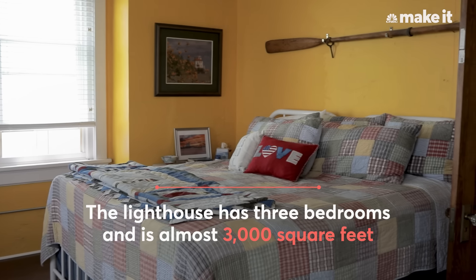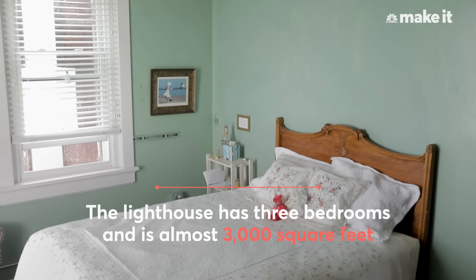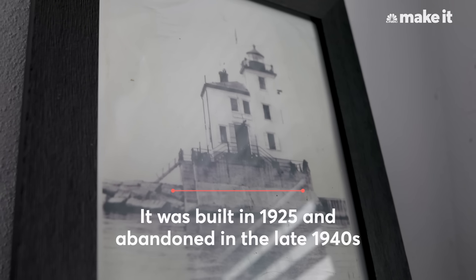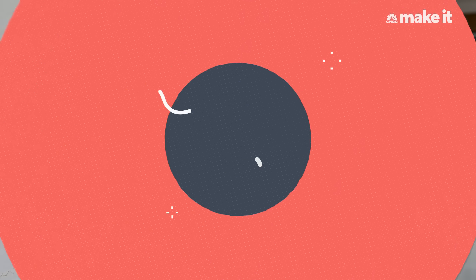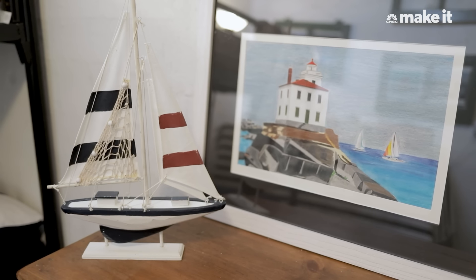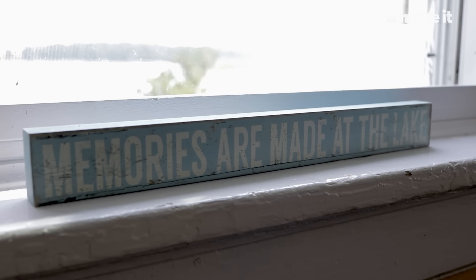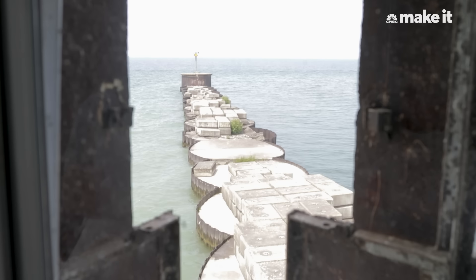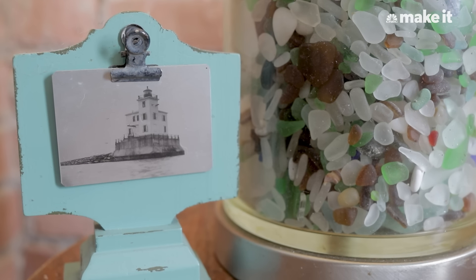When I'm not at the lighthouse, I live outside of Washington DC in Ashburn, Virginia. I was looking for a summer home somewhere a little cooler in the summer. I heard about the government auctioning off lighthouses. I've done some historic preservation work in the past — renovated a historic home — and thought a lighthouse would be a great opportunity to combine both a summer home and my love of historic preservation.